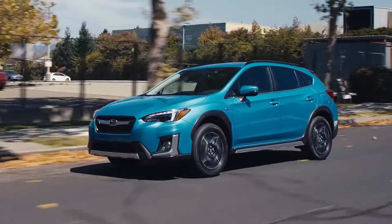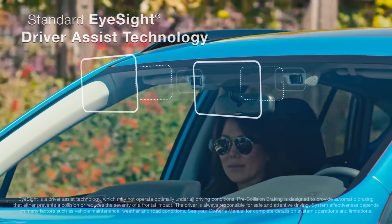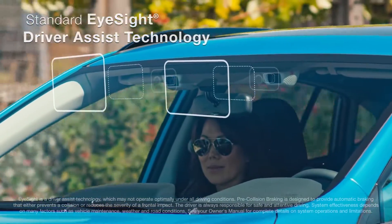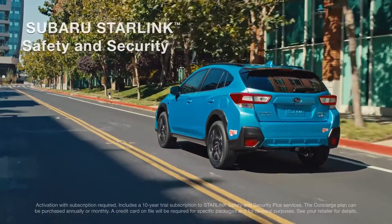Because the Crosstrek Hybrid is a Subaru, you know it includes some of the most advanced, most comprehensive safety technologies available, including pre-collision braking and advanced automatic collision notification.